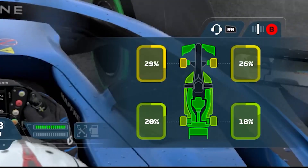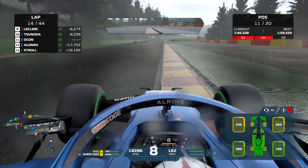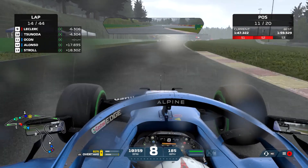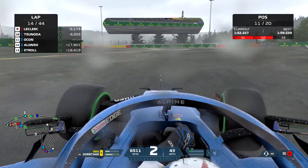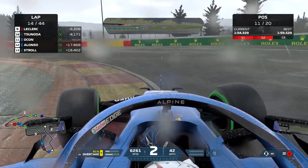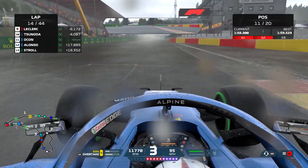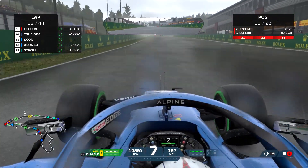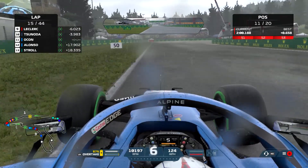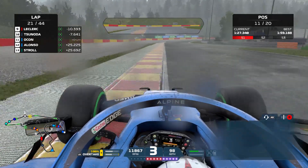Coming to lap 14, we can see in the bottom right the tyres aren't looking great — about 30% on the front and 20% at the back. That's roughly a quarter of the way through the race. The tyres aren't looking great so we're going to hold back a bit more, and once we get to the halfway point we can see how much they're wearing and conserve accordingly.